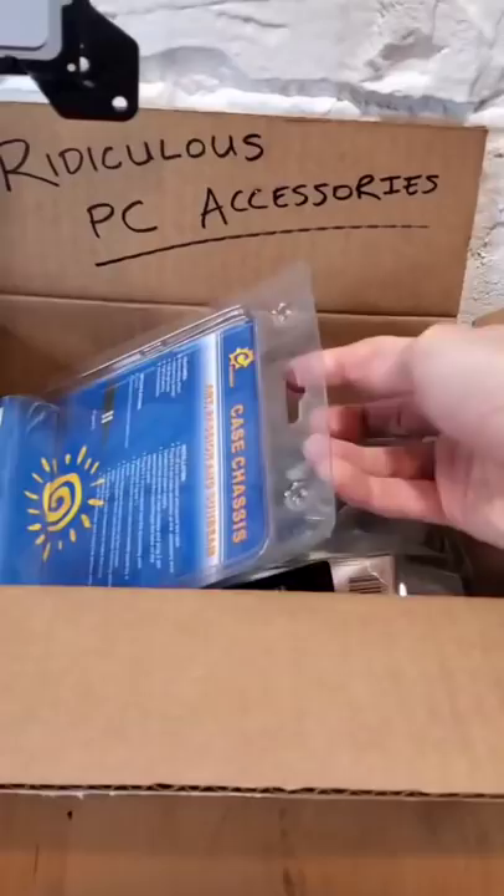Worry not, for it's time for another episode of Ridiculous PC Accessories, and today's accessory is bound to help our friend here. This here is a RAM riser, and as its name suggests, this adapter allows you to extend the height of your RAM. And just like that, it looks like there's a new boss in town.